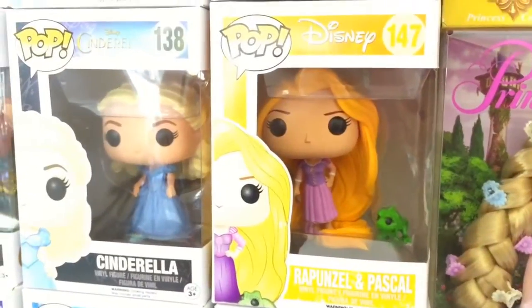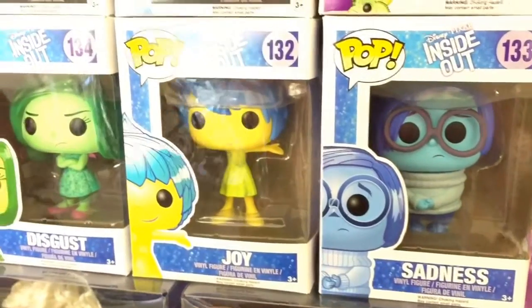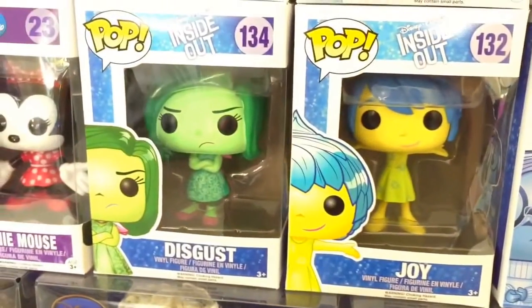Here is Rapunzel and Pascal. Down here I have Inside Out Sadness, Joy, and Disgust.